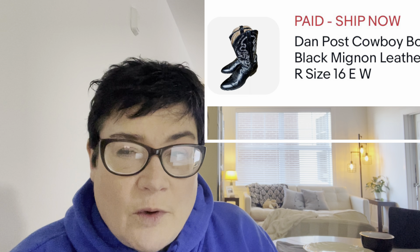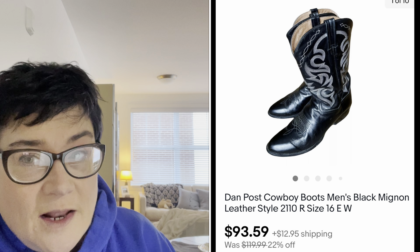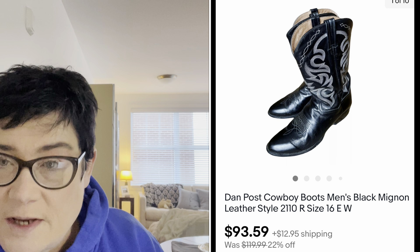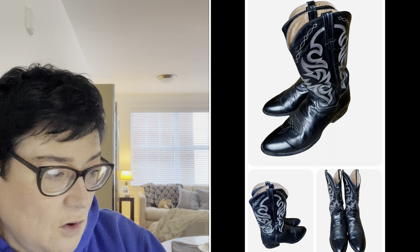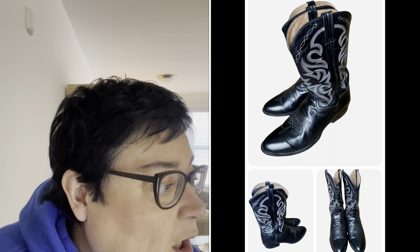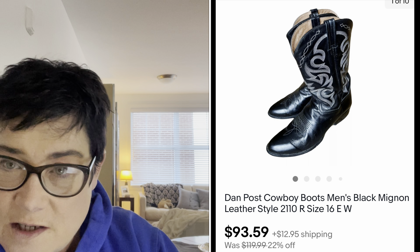The first item is this pair of Dan Post cowboy boots. Dan Post is a really great brand of men's and women's cowboy boots. They're not one of the super high-end brands like Tony Lama or Lucchese, but they're a really nice brand. I picked these up for $20 at my local Salvation Army here in New Jersey — I paid up for these but knew they would go decently. I sold these for $93.59, and the buyer is all-in for $115.06.